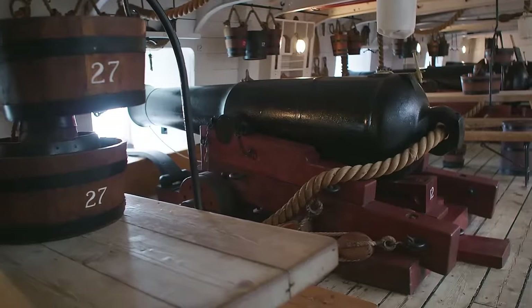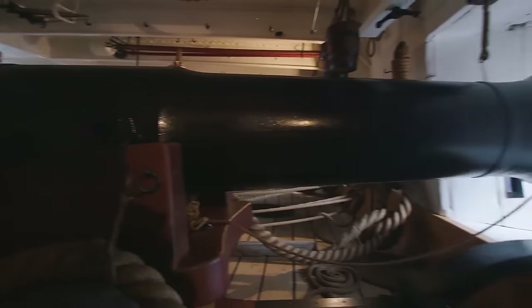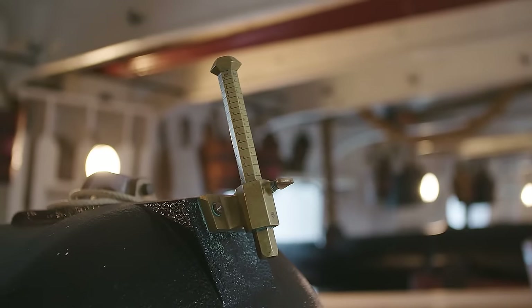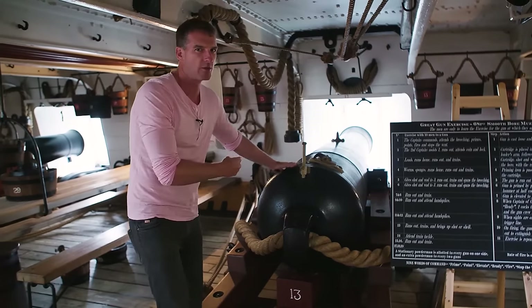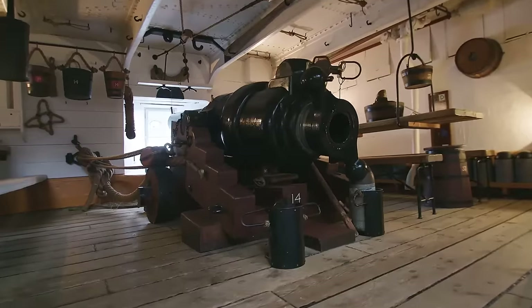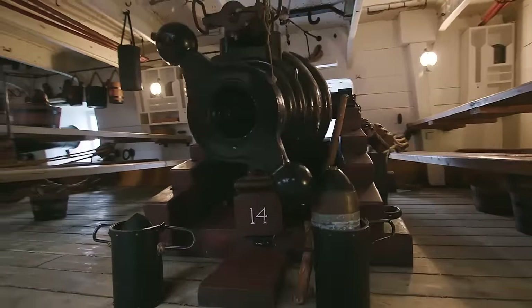The guns on this ship are hugely more powerful. This fires a 68-pound projectile with something like five times the destructive power of the guns at Trafalgar. But Warrior was also armed with the latest, most unbelievably expensive cutting-edge artillery of the time — costing the British government tens of millions of pounds to develop.